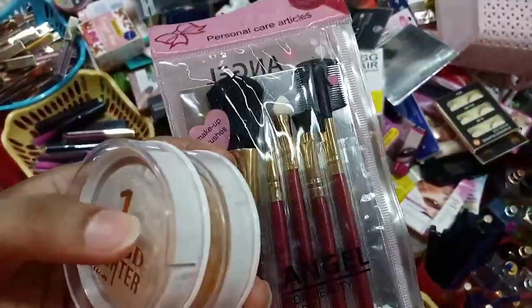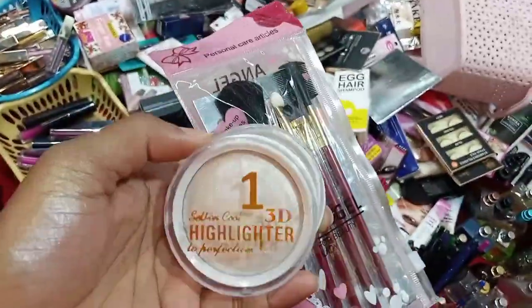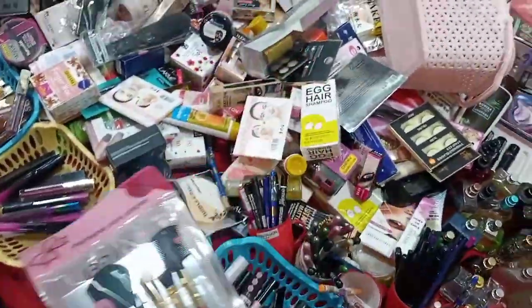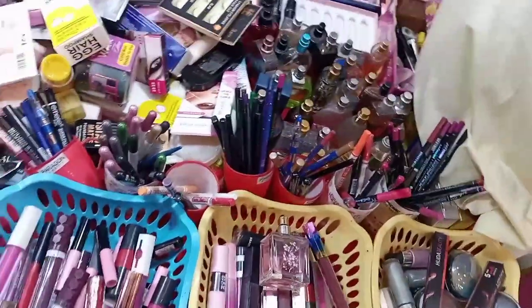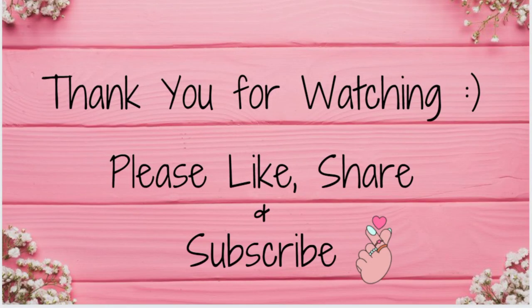This makeup kit is small and you can carry it in your purse. The shimmer and highlighter are very good — shimmer highlighter, you can see it on your face. Thank you for watching my video.